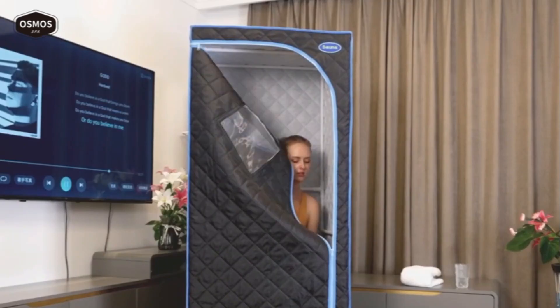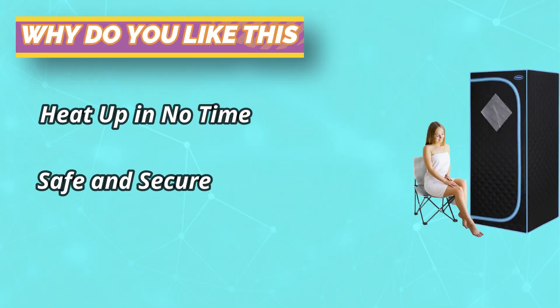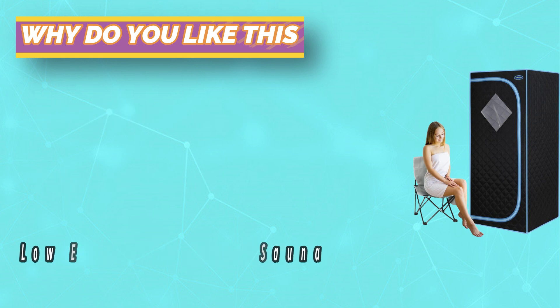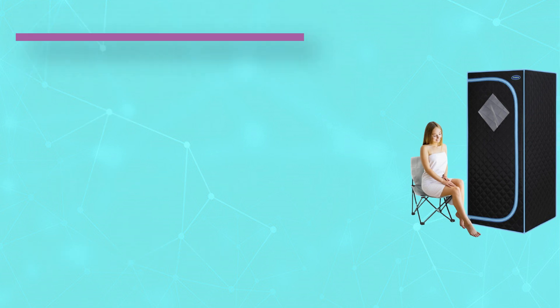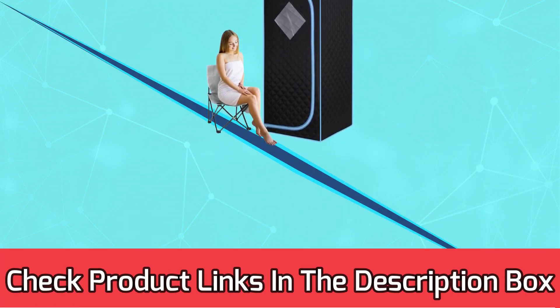This personal sauna tent features a breakthrough portable design. It comes with an assemblable skeleton and foldable chair, offering the relaxing perks of a traditional sauna in a smaller, more affordable package. It provides a spa experience right in your living room, requires less storage space, and can be easily stored in any corner. For current prices and discounts, check the links in the description box.